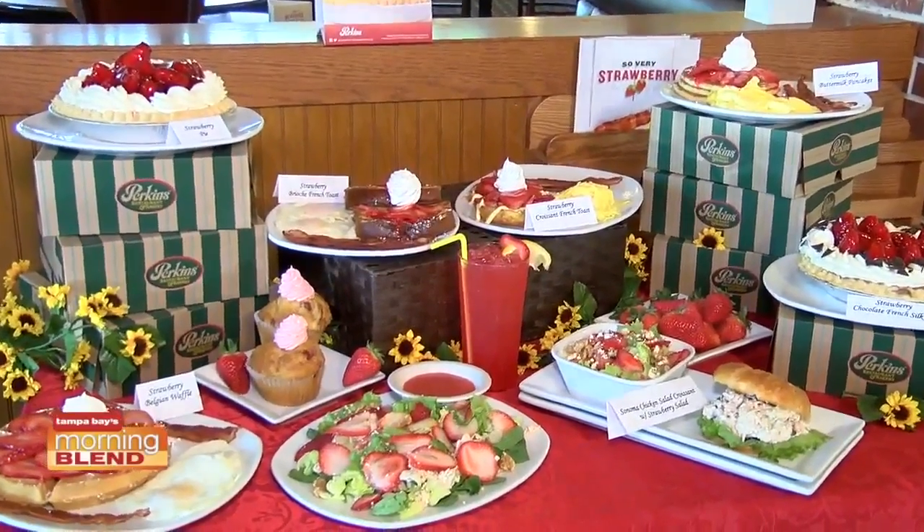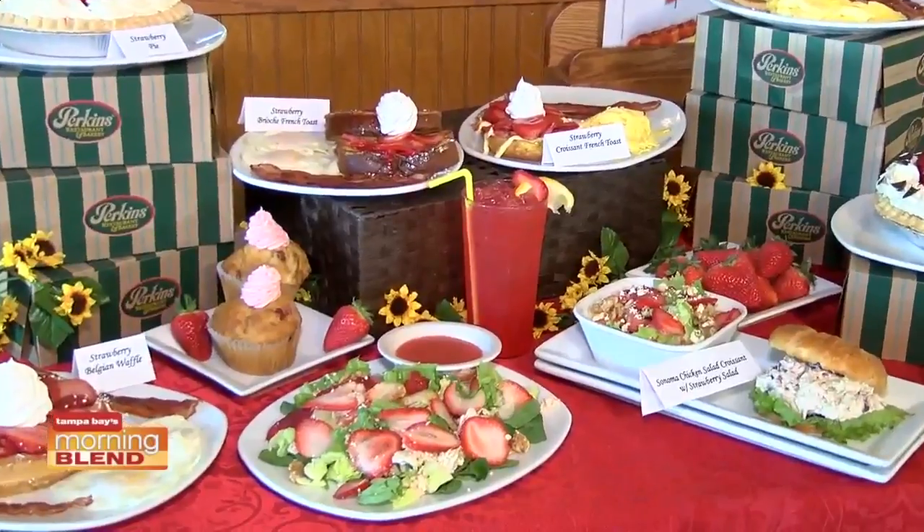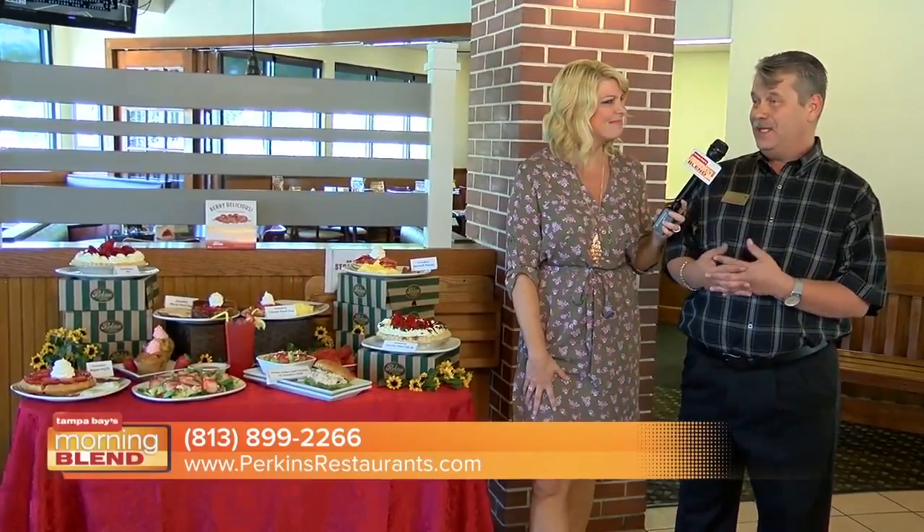What is it about the strawberries and the options that people love? And again, this is great as we go from spring to summer — this is perfect. What I think helps us out, especially here in the Tampa market, is the strawberry festival. It's still in their mind, so to see it takes them back to that festivity. All I say is come in and let us celebrate your festivities with you.